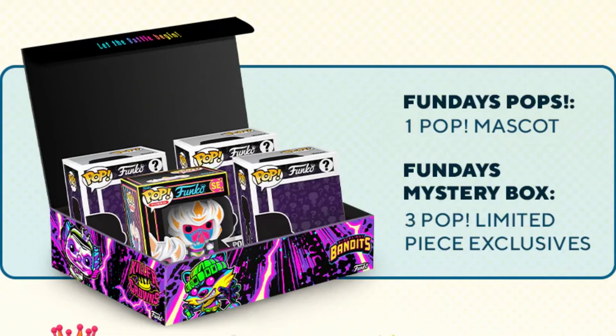Hey guys, welcome back to the channel, thanks so much for watching. This week is San Diego Comic-Con week and it's definitely been an exciting past few days for Funko collectors and more specifically Freddy Funko collectors, as we have had the new Fun Days Box of Fun for this year's San Diego Comic-Con come out, and luckily we were one of those people who were able to get a box.